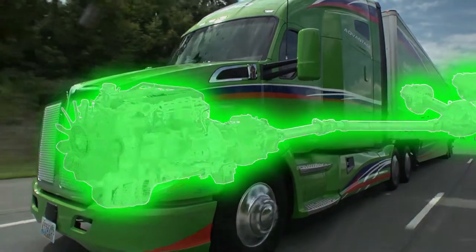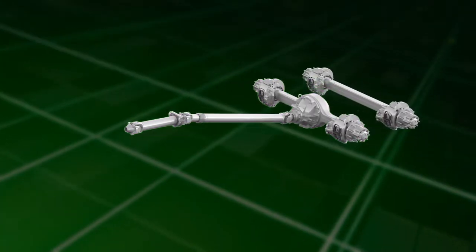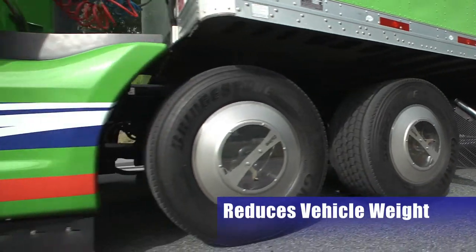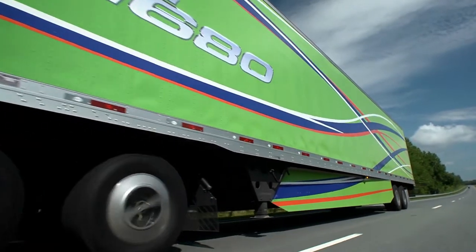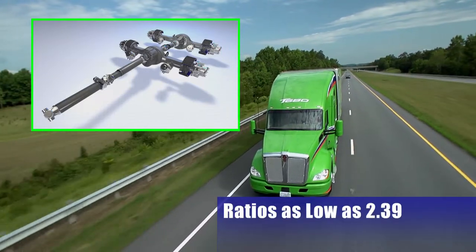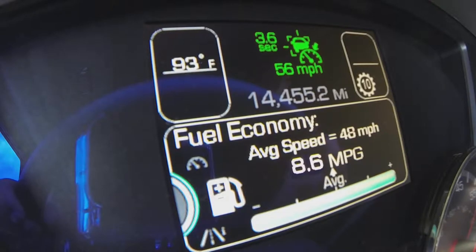Additional fuel economy savings can be achieved through the powertrain by speccing a 6x2 rear axle. This configuration, consisting of a front rear drive axle and a non-powered rear rear axle, reduces vehicle weight by up to 400 pounds and reduces parasitic drag by eliminating the second driveline and axle shaft. Kenworth also offers fuel-efficient 6x4 drive axles available with rear axle ratios as low as 2.39, which can be combined with direct drive transmissions and down-sped engines to further optimize fuel economy.